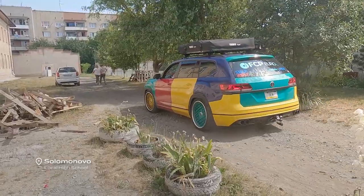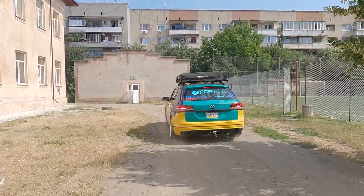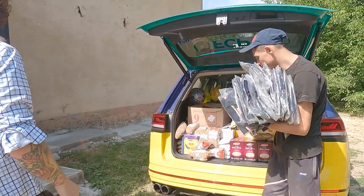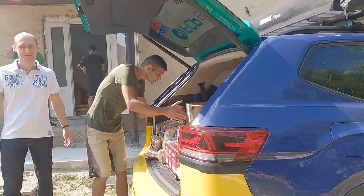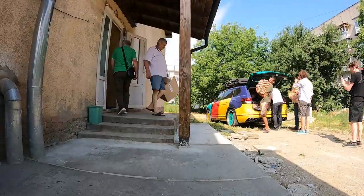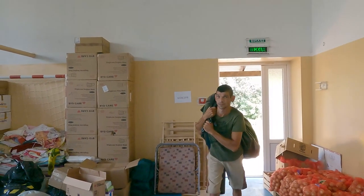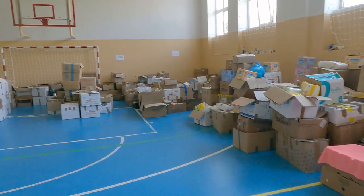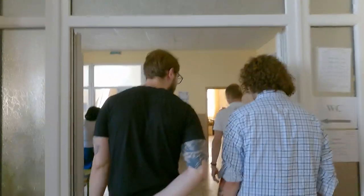We arrived at the first school and quickly unloaded all the supplies and donations we had. These donations were being unloaded into the school's gymnasium, where the community was collecting supplies for themselves as well as supplies to give to people who have been displaced by the war or those fighting on the front lines.